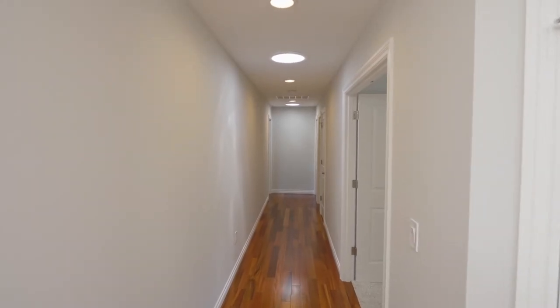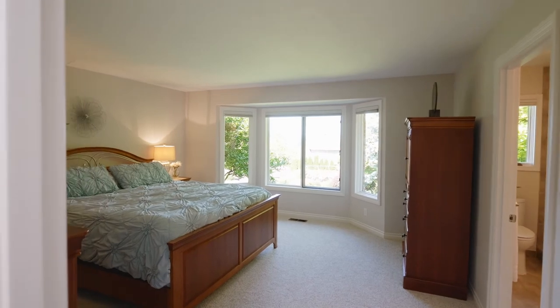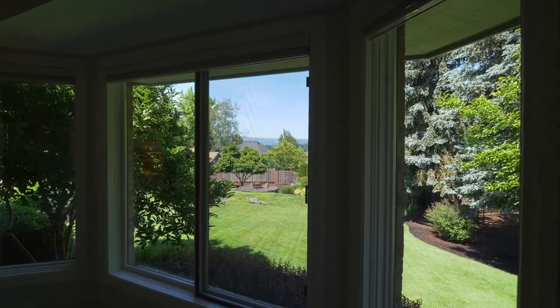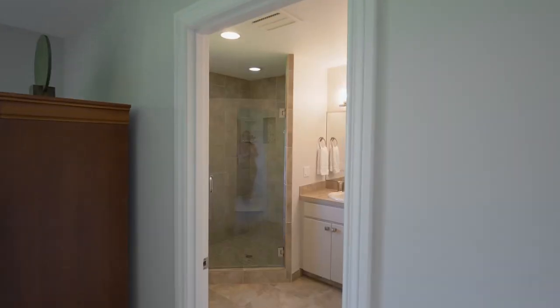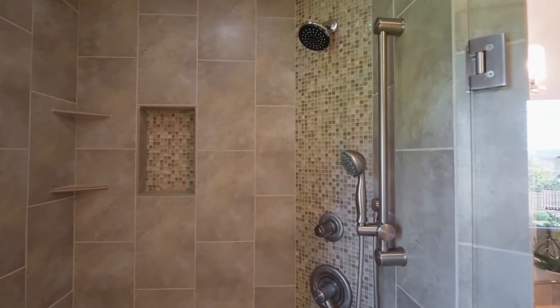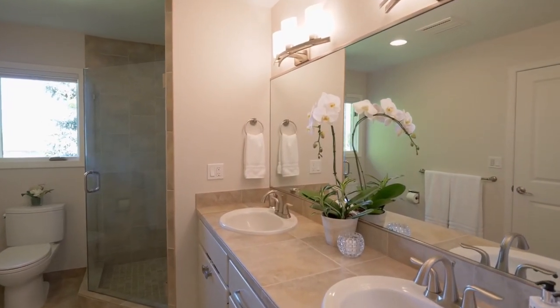A cherry hallway crowned with solar tubes leads to the master suite with an oversized bay window. Rejuvenate in the dual-headed tile and glass shower while enjoying plentiful storage, a large walk-in closet, and built-ins.